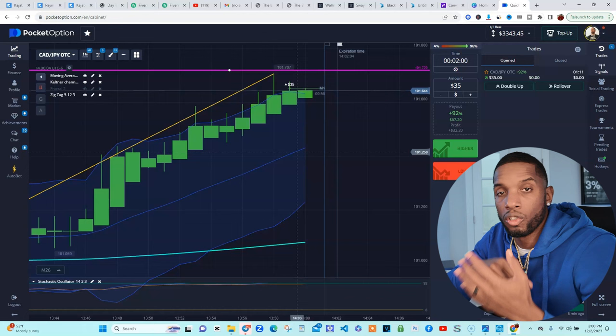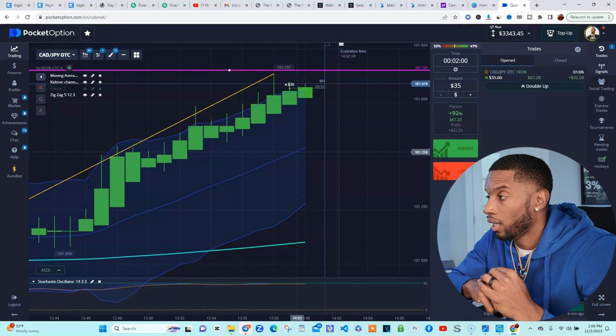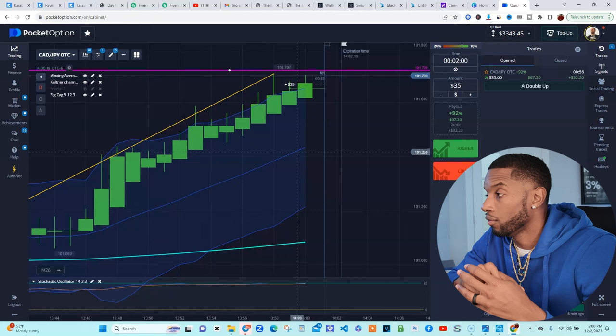So listen, let me explain why I've been gone. I've been gone because I started a new community. I've been working on it for quite some time. Y'all can live trade with me in the community. It is a paid community — it's $80 a month or $960 a year.